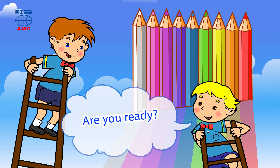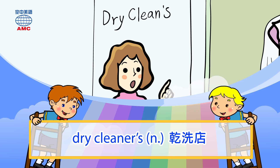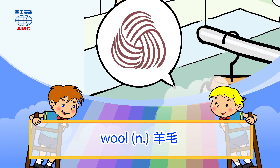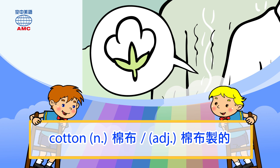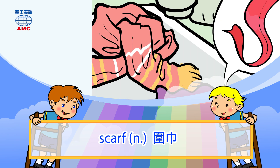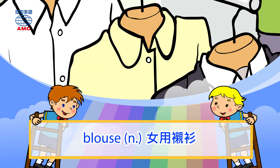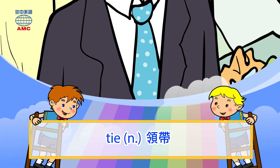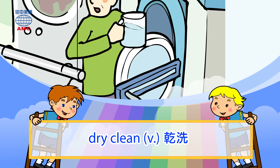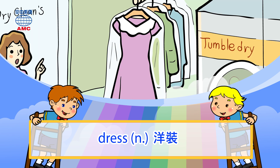Are you ready? Yes, I am. Let's get started and have fun. Dry cleaners, Wool, Sweater, Cotton, Scarf, Silk, Shirt, Blouse, Suit, Tie, Dry clean, Tumble dry, Tumble dryer, Dress.